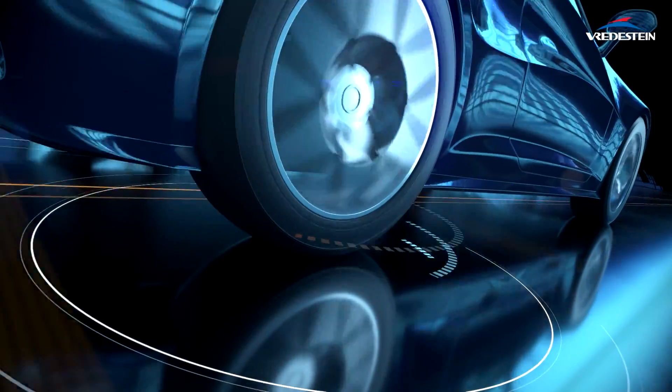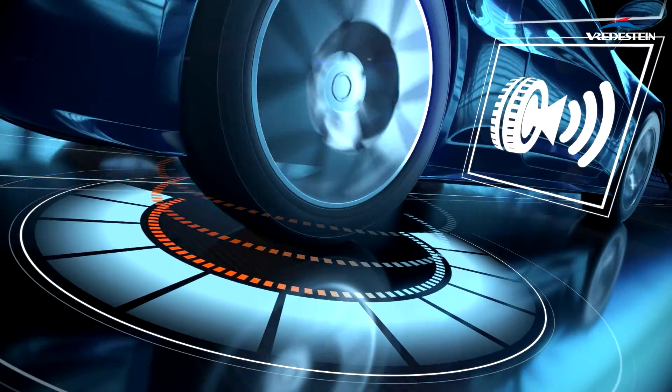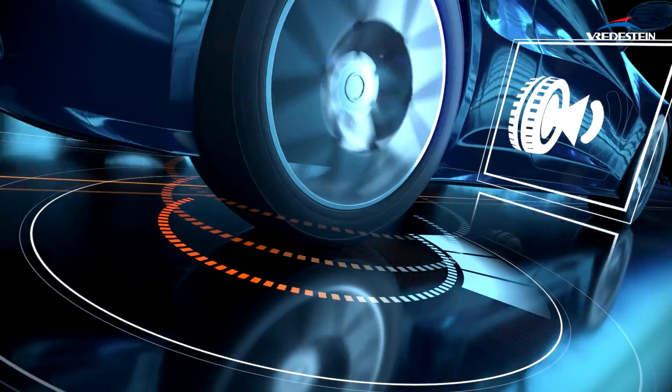Lastly, the label grades the external noise level generated by the tyres. There are three grades, ranging from high to low noise levels.